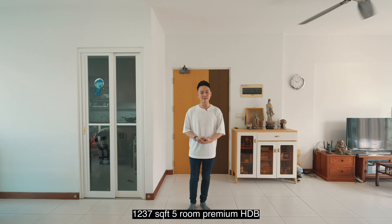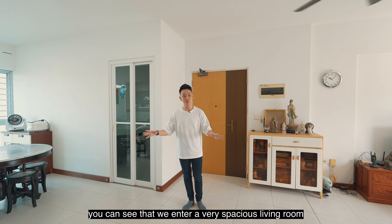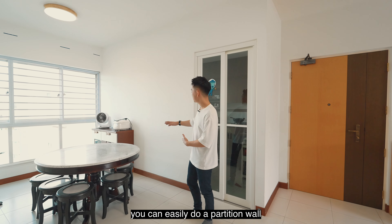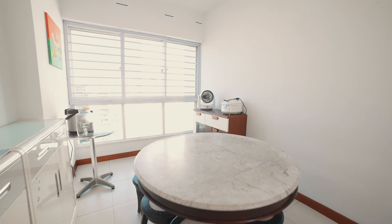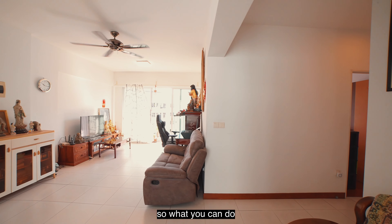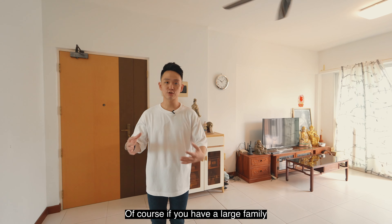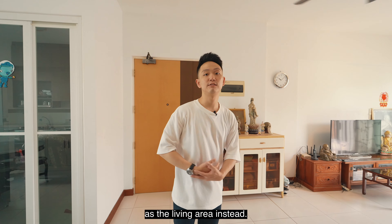Welcome to this beautiful 1,237 square feet 5-room premium HDB right here at Pongo Sapphire. As you first step in, you can see a very spacious living room. It's so spacious that in the HDB floor plan, HDB actually demarcated this off as a suggested study area. So if you want a small extra room, you can easily do a partition wall and use this as a helper's room, study room, or work room. Over here is the actual living and dining area — you can comfortably fit a furniture set for about four to six people. If you have a small family, you can squeeze your dining set there as well. If you have a large family, you can do like what this owner did and use the suggested study area as the dining area, and use this area as the living area instead.